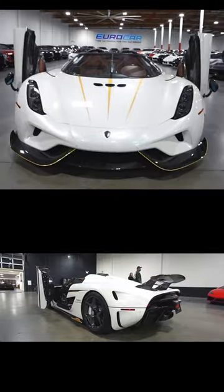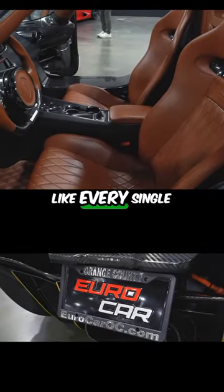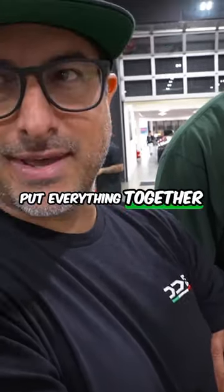Look at the details on this thing. You see it from far and it's insane looking. But when you get up close, every single bolt notches. You get the mechanical aspects of this car and how much time they spent to put everything together.